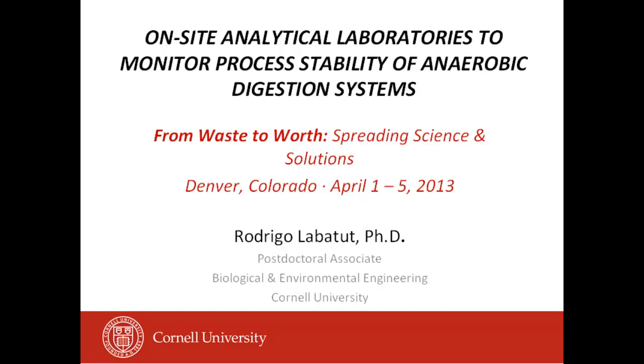The next presentation is on on-site monitoring of the laboratory process, stability, and load detection systems for Rodrigo.